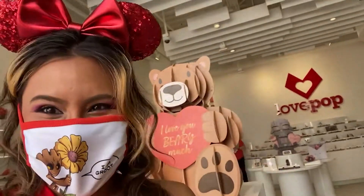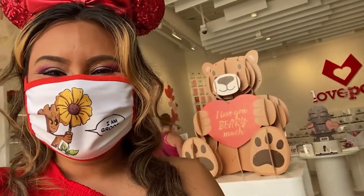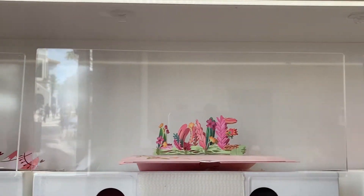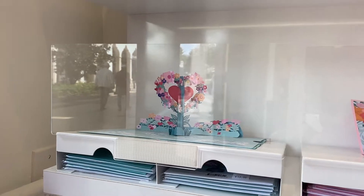Love Pop — I wanted to take the entire store home. If you can't make it to Love Pop in person, you can order items on their website. So many Valentine's card options, you are sure to leave with one.